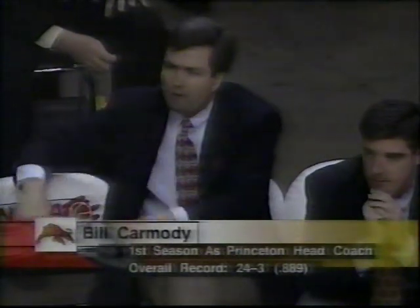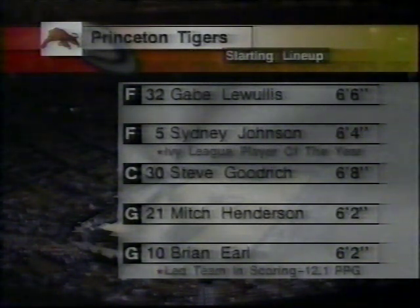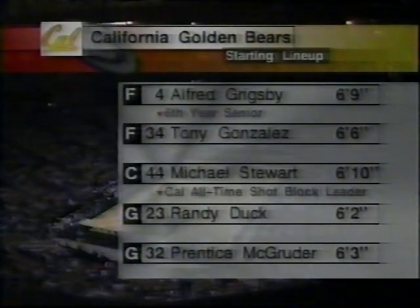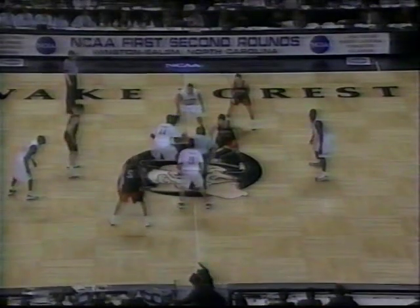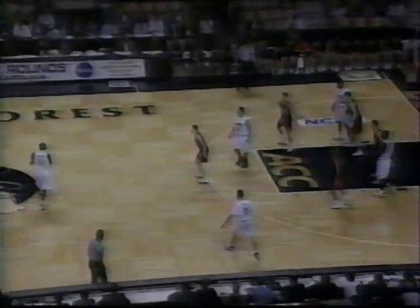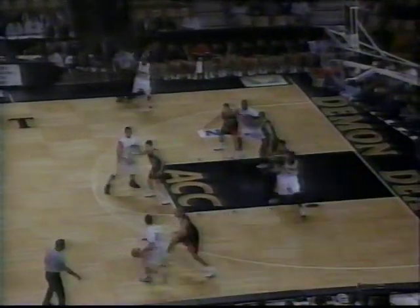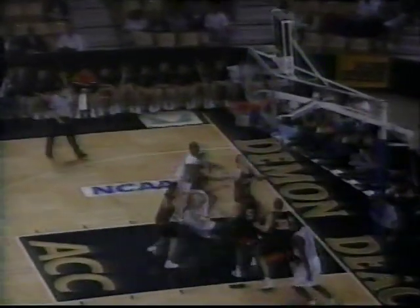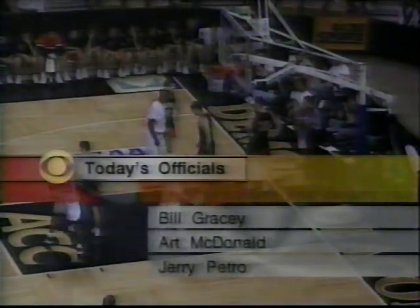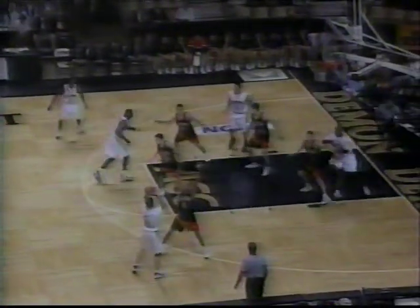Every year we talk about Princeton as the team nobody wants to see in their draw. Last year they justified that reputation with the win over UCLA. This year, a different coach, the same style. Sydney Johnson — the last three games about 67% from deep — is a three-time captain and Ivy League Player of the Year despite averaging just nine points per game. Meanwhile, Cal is 21 and 8; they won two of their last three games despite Ed Gray, their leading scorer, going down with a broken foot.